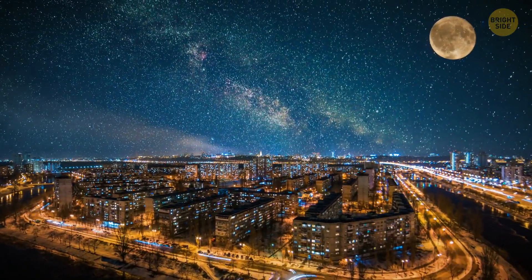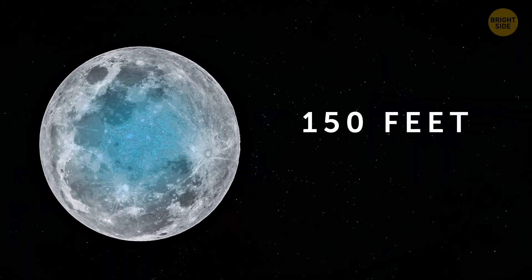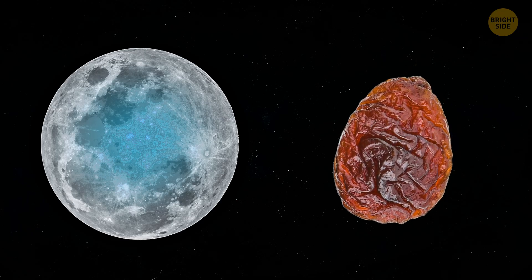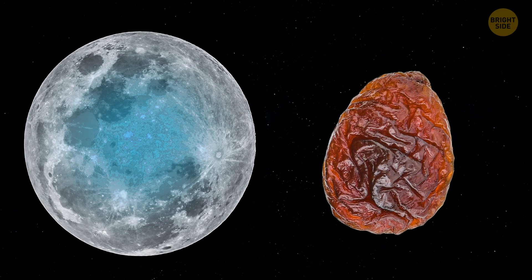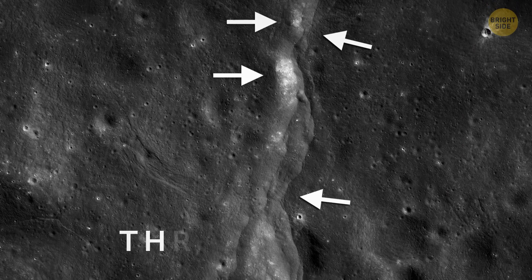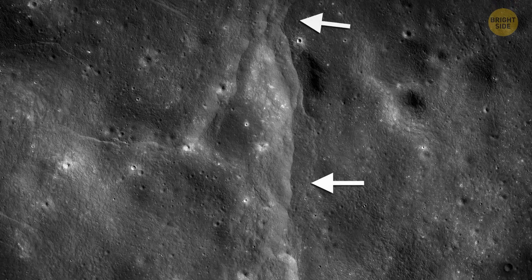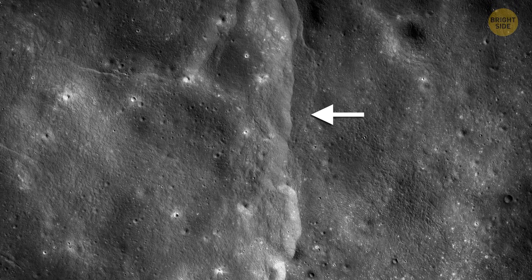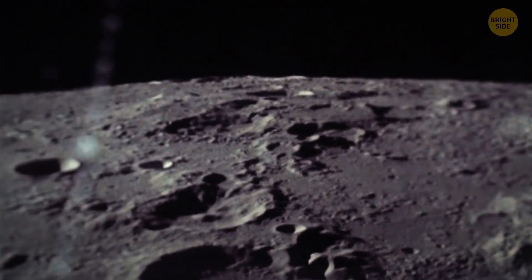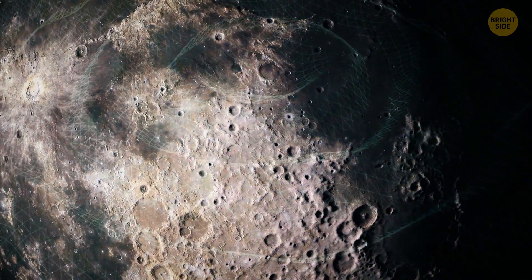Our natural satellite is shrinking. Its interior is cooling, which results in the moon getting over 150 feet skinnier, just as a grape wrinkles as it shrinks down. But a grape has flexible skin, and the lunar surface crust is brittle. That's why it breaks as the moon is getting smaller, forming thrust faults where one section of crust pushes over the closest part. This has been going on for the past few hundred million years. These lunar faults are still active and probably produce moonquakes as the moon gradually shrinks and cools. Some of these quakes are strong — maybe five on the Richter scale.